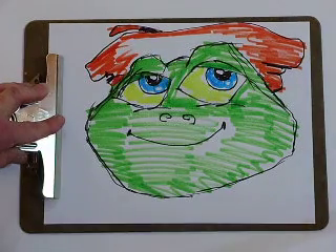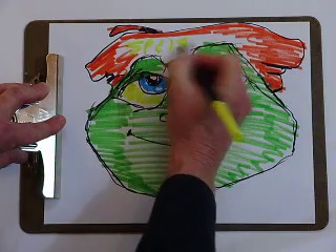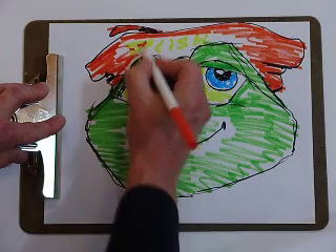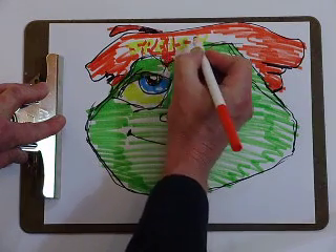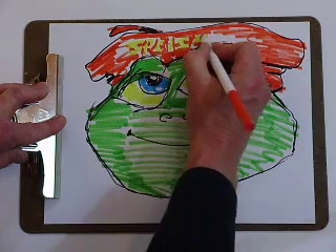His name is on his hat — 'Splish' — and it's in yellow. We'll have to go around that yellow with the red to make it come out. It's kind of hard to see; it takes a little bit of work. It took a little bit of work to teach Splish how to read too.